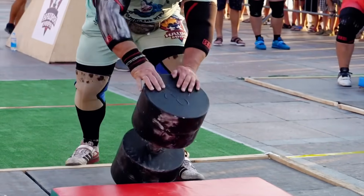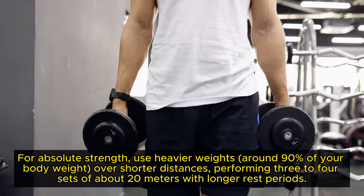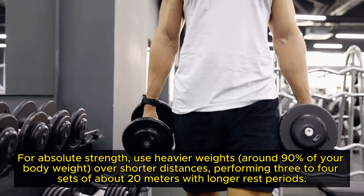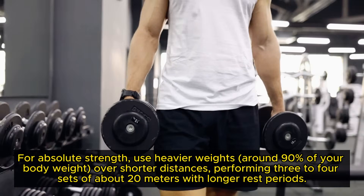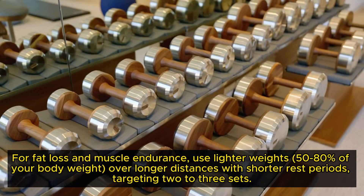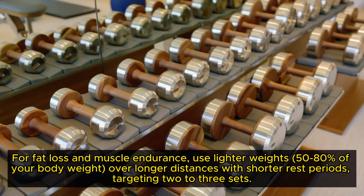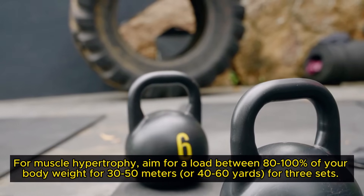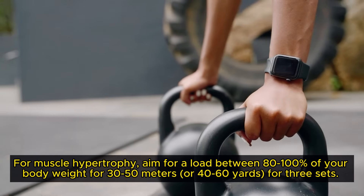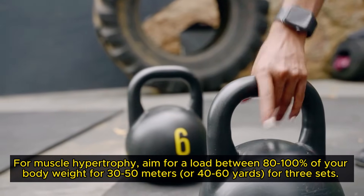Gym goers also need to consider the distance and weight for muscle building, as your fitness goals will determine this. For absolute strength, use heavier weights around 90% of your body weight over shorter distances, performing 3–4 sets of about 20 metres with longer rest periods. For fat loss and muscle endurance, use lighter weights at 50–80% of your body weight over longer distances with shorter rest periods, targeting 2–3 sets. For muscle hypertrophy, aim for a load between 80–100% of your body weight for 30–50 metres or 40–60 yards for 3 sets. Adjust these guidelines based on your goals.